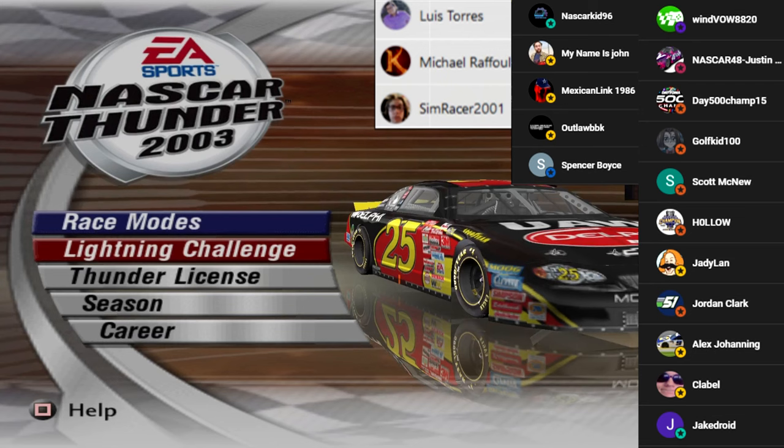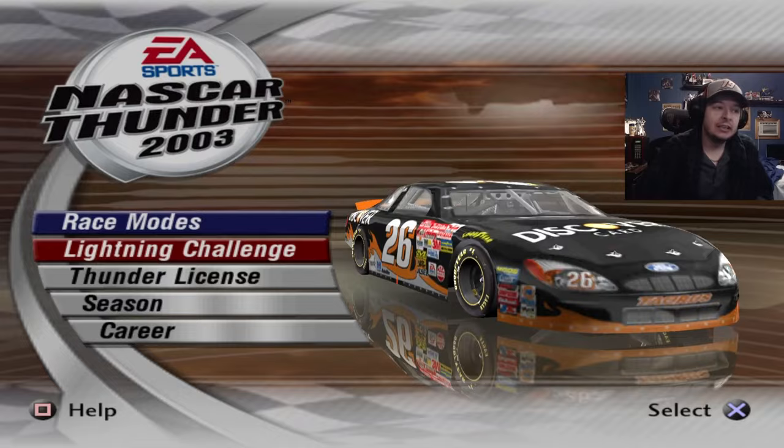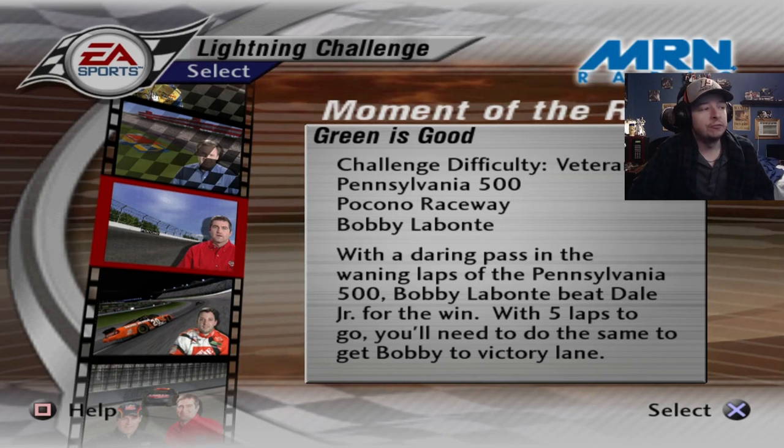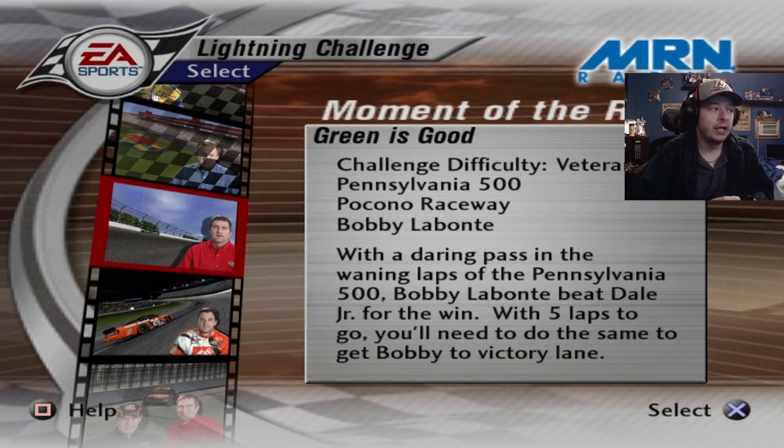The first challenge today is 'Green is Good,' the last veteran challenge. With a daring pass in the waning laps of the Pennsylvania 500, Bobby Labonte beat Dale Jr. for the win with five to go. You need to do the same to get Bobby the victory. I remember this race as a junior fan — I hated it, but boy, junior put up a hell of a fight with Bobby, which is too much, but badass.